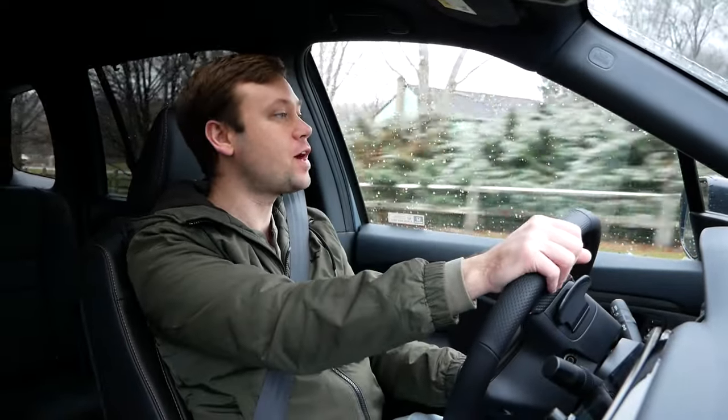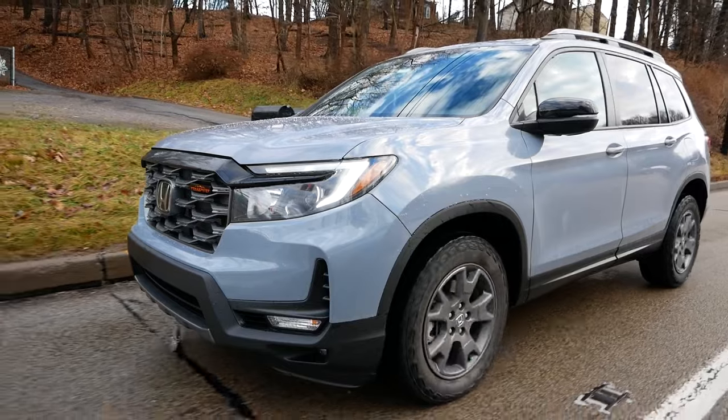What's up, everybody? Matt Moran here for another My Week With video. So this week, I've been driving the 2024 Honda Passport.